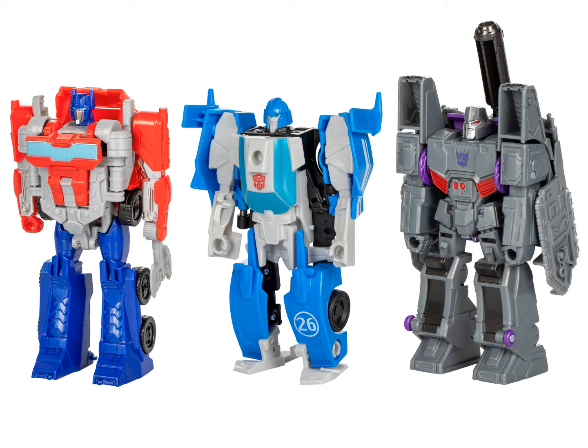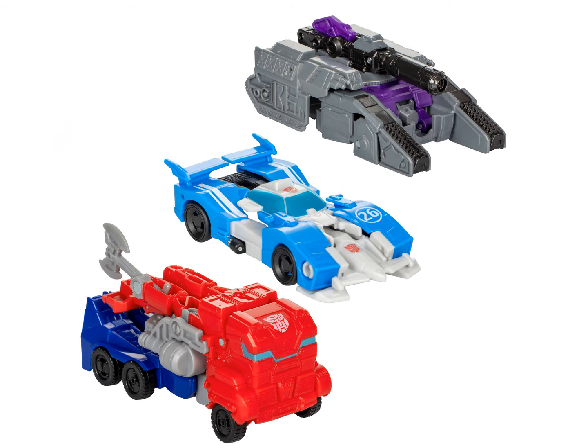The one-step changers: Optimus has been retooled to look more like his Transformers 1 self, as has Mirage from Blur, and Megatron is pretty much just Cyber vs. Megatron. It is interesting that they redid the front of Blur — I'm not sure it really works all that well, but hey. They retooled Optimus again to look more like his Transformers 1 self, and he's just got his axe hanging off the back there, because why not?